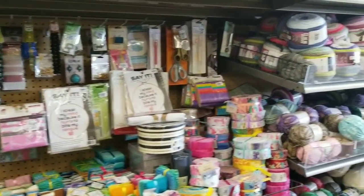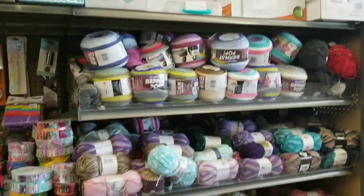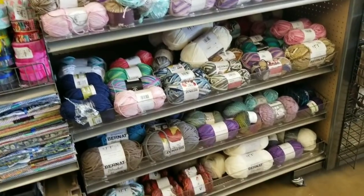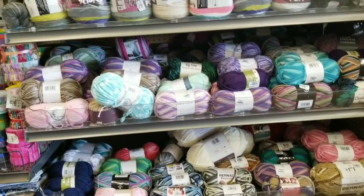More yarn for you yarn lovers — look, it's overflowing, and there's more yarn as you go down. I can tell some of you yarn lovers have been in because there's a lot here, but yeah, a lot is missing too.